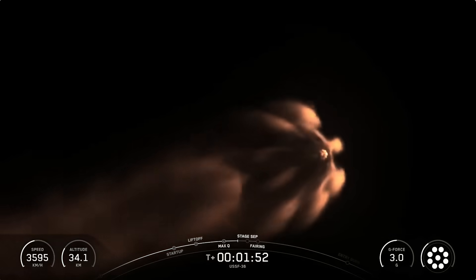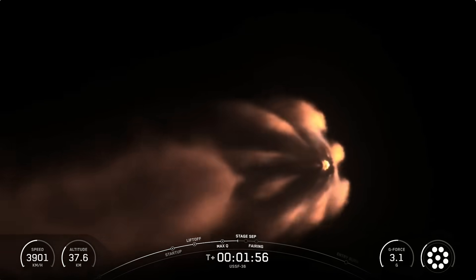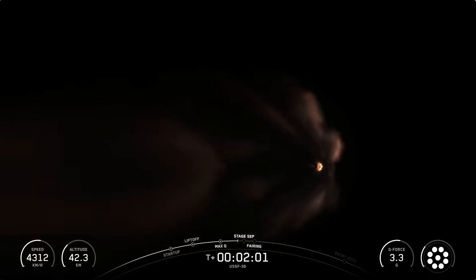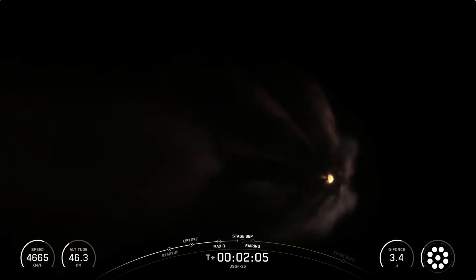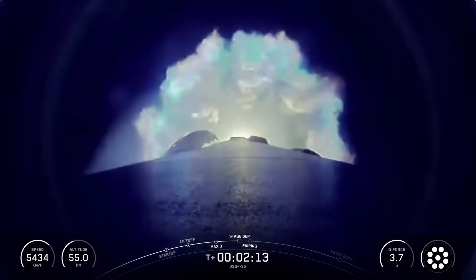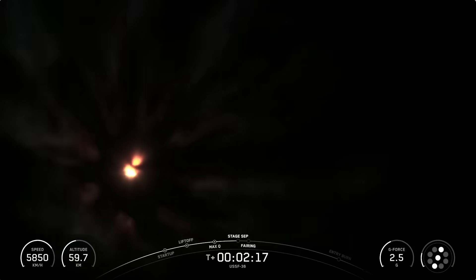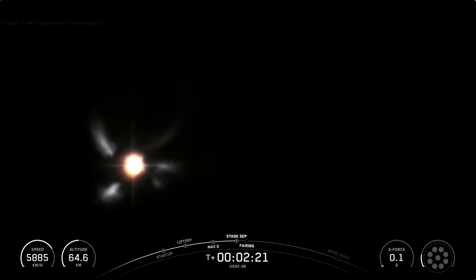Stage 1 Flip is when the booster uses its nitrogen gas thrusters to flip the booster around. Depending on the mission, Falcon will perform a fast or slow flip. Today, the booster will perform a fast flip because it will be returning back to the landing site on land. On ascent, the booster is moving away from the landing zone at one mile every second, so every second counts. The fast flip gets us maximum impact on the forward velocity and allows the booster to orient itself quickly to boost back to the landing zone. Second Engine Start 1, or SCS-1, is when we will light the MVAC engine on the second stage for the first time.